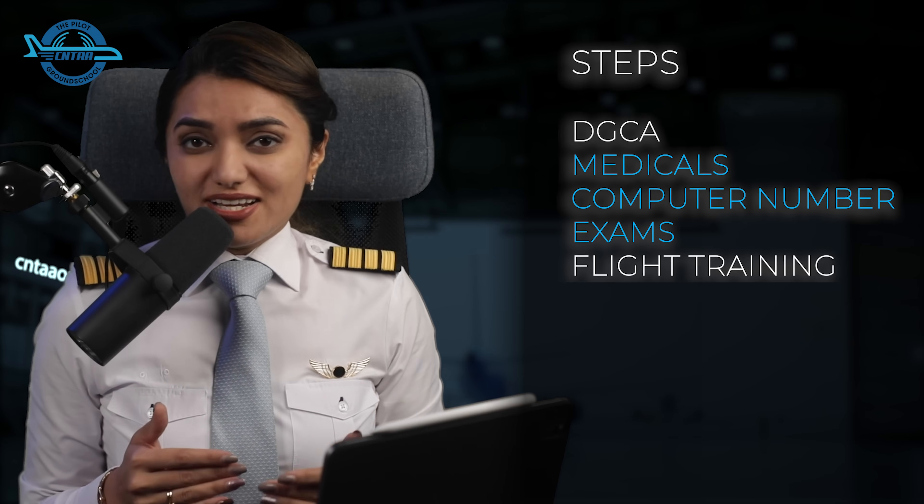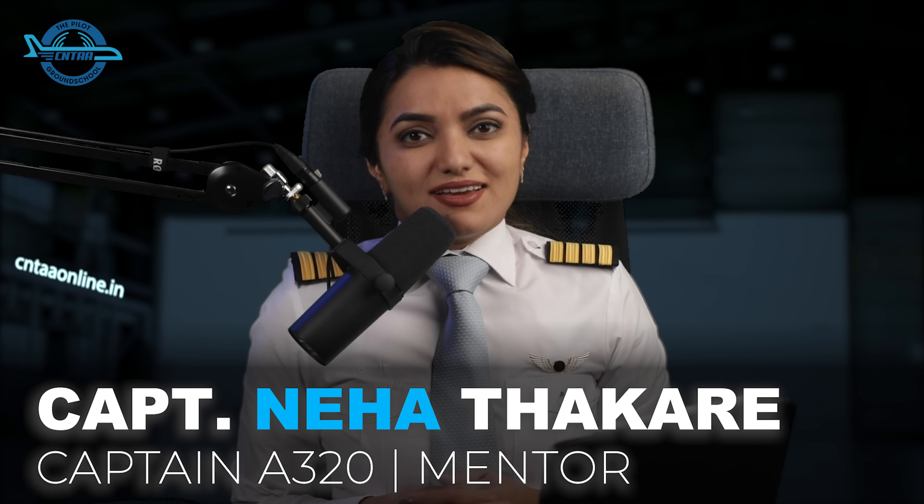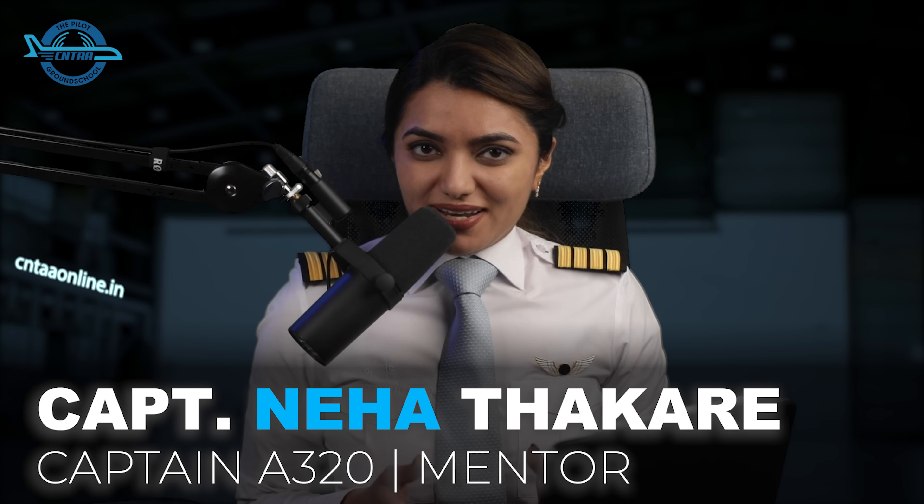But as you are watching this now, this will shorten the curve for you. In this video, we'll be talking about medicals, DGCA computer number, DGCA exams, flight training, RTR exams and my recommended sequence for it. Hello everyone, I'm Captain Neha Thakre, a captain on Airbus 320 and a mentor for aspiring pilots in India.